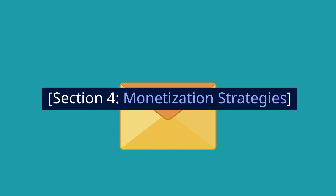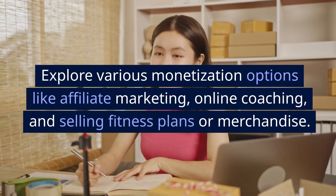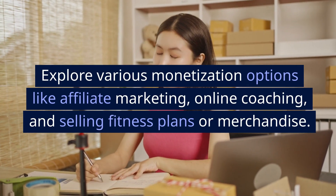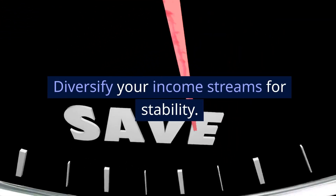Section 4: Monetization Strategies. Now let's talk money. Explore various monetization options like affiliate marketing, online coaching, and selling fitness plans or merchandise. Diversify your income streams for stability.